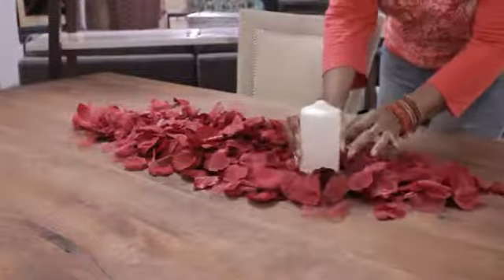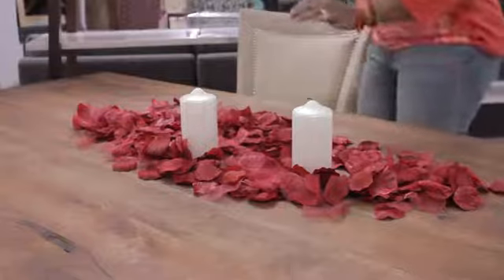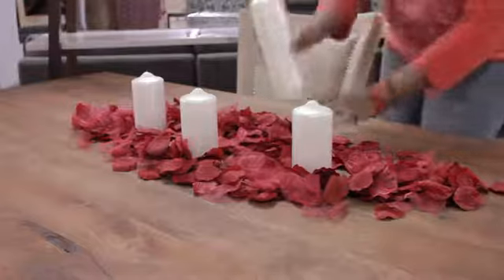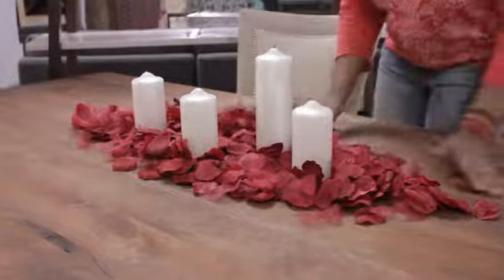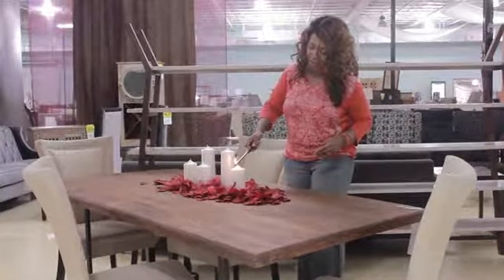I have some pillar candles — these are white satin. These can be done in any different variety. What I like to do is try to keep everything in odd numbers. Interior design and decorating always follows the rule of thumb to keep everything in uneven numbers. And to top it all off, we're just going to get these candles lit for our instant centerpiece.